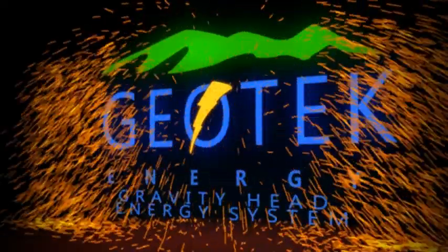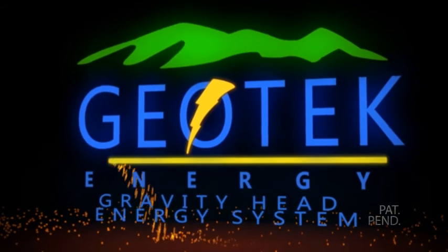Geotech, using technology to recover more affordable renewable power from the Earth's natural heat.